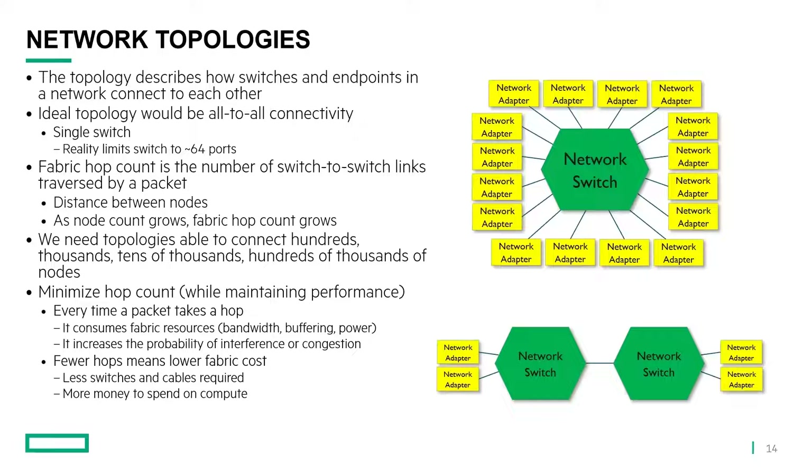If we want to go beyond 64 nodes — up to hundreds or thousands or tens of thousands of nodes, which is the framework we're looking at for Exascale systems — it's conceivable that in the next several years we may need to connect hundreds of thousands of nodes together in a single high-performance network. We want to minimize the hop count while maintaining a certain level of performance. Every time a packet takes a hop across the network, it consumes fabric resources: link bandwidth, buffering space in the switch, and power. The more hops a packet takes, the more resources it consumes, and it also increases the probability of interference or congestion between packets.